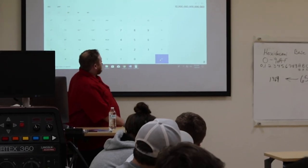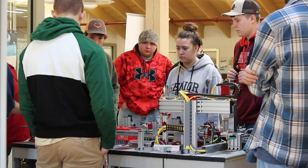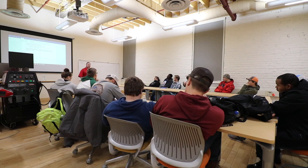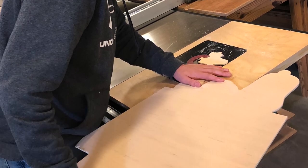We bring students in from three different counties and three school systems: Halifax, Charlotte, and Mecklenburg counties. For every 15 minutes of lecture there's 45 minutes of hands-on lab, because the push is if you can't do it then that's no good to an employer. Getting the skills of being able to work with their hands and actually apply those skills that are learned is key.